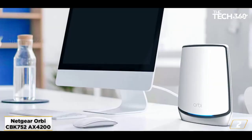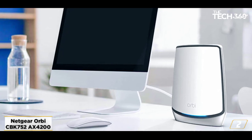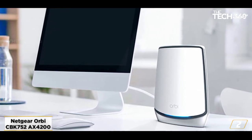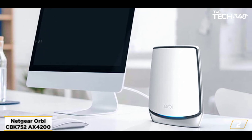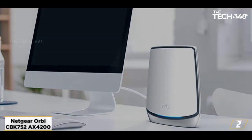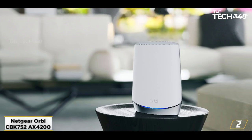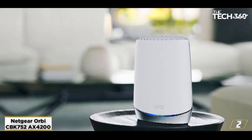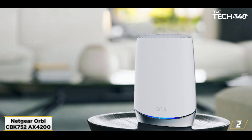In conclusion, the Orbi 752 CBK is a powerful device with added mesh capabilities that dissipate signals through thick walls. Faster speeds and a simple setup process are added benefits of this system. The only thing that puts it lower on the list is the lesser speed output and premium price compared to my previous recommendations.